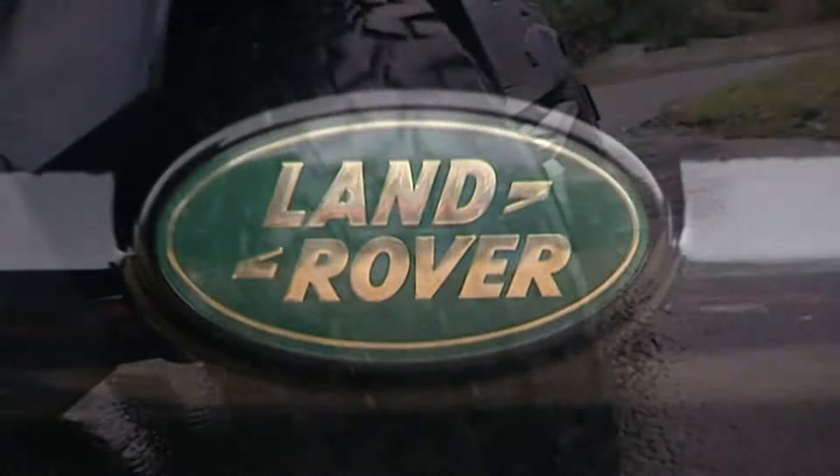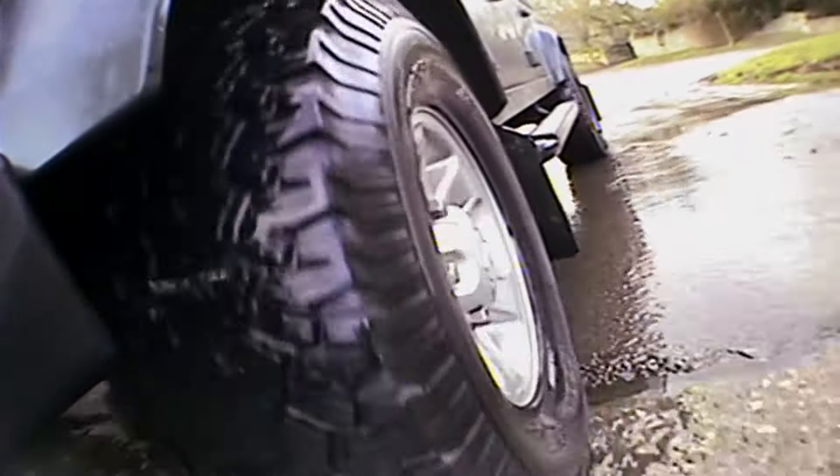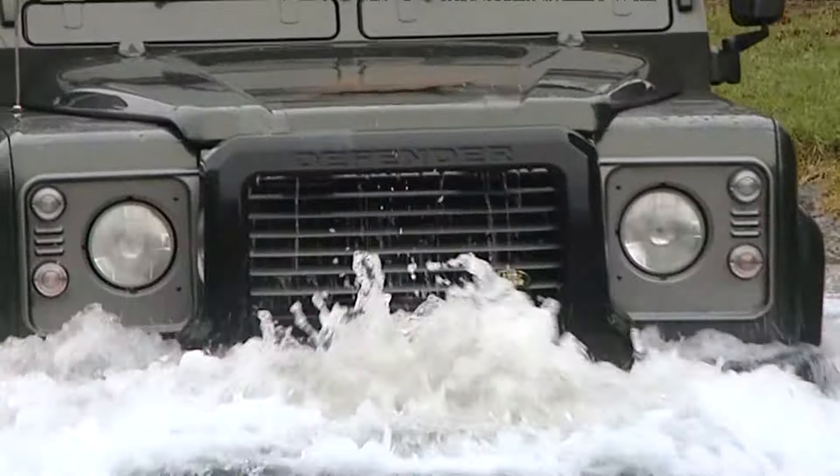Jamesfrench.com, the Land Rover specialist, owning and operating the best 4x4 by far on the road and off it.